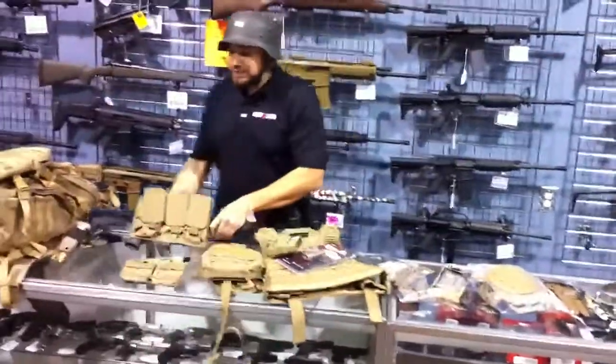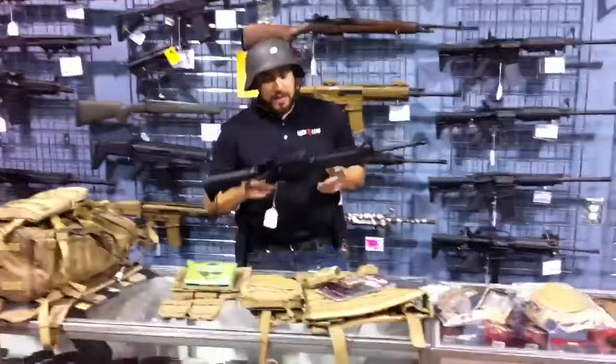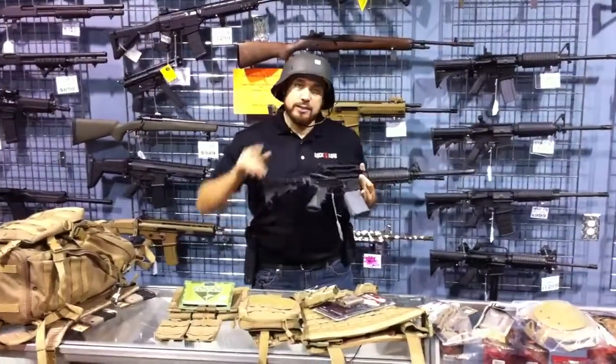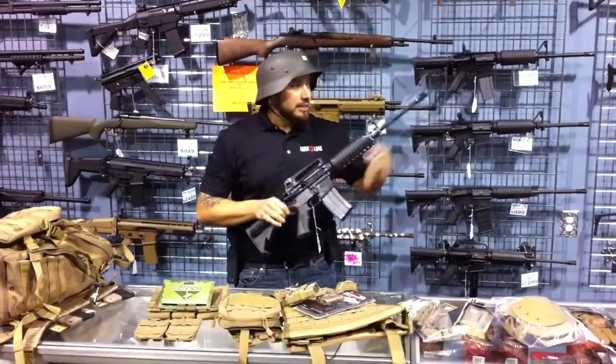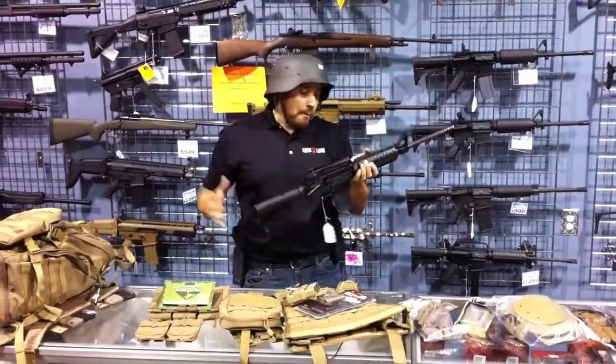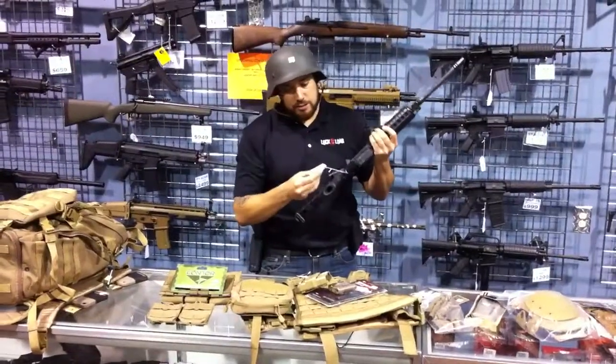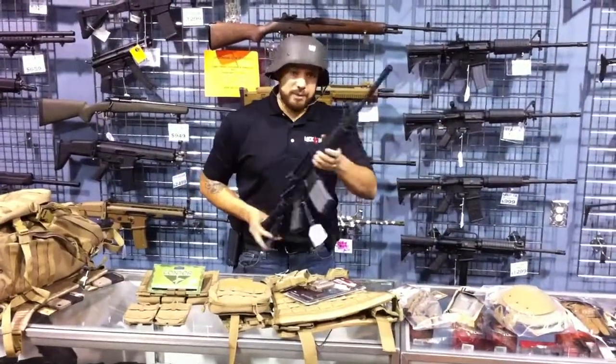We just got in the Colt 6920. It's an actual — has the restricted LE and government markings. Yes, you could buy it. 16-inch ferro, all magnesium particle tested goodness. This is only $1,250 bucks. Can't beat that deal, guys.